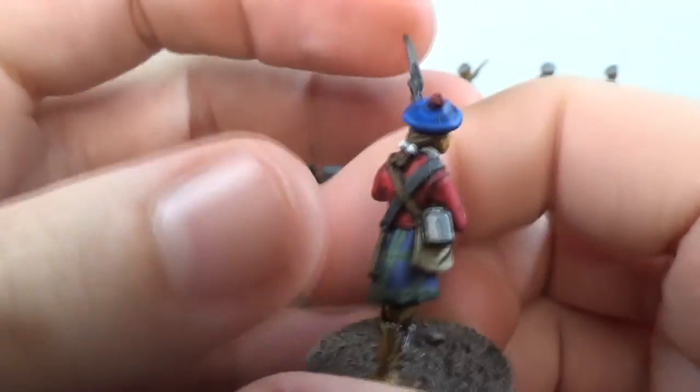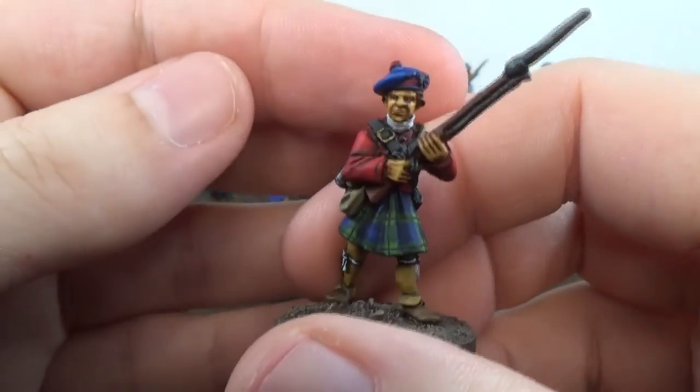Random assortment of these guys. I won't show them all to you here — they're all pretty much the same.